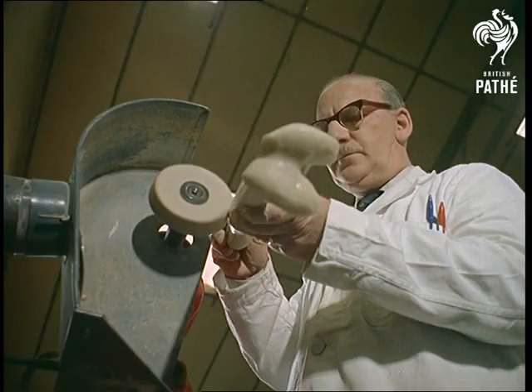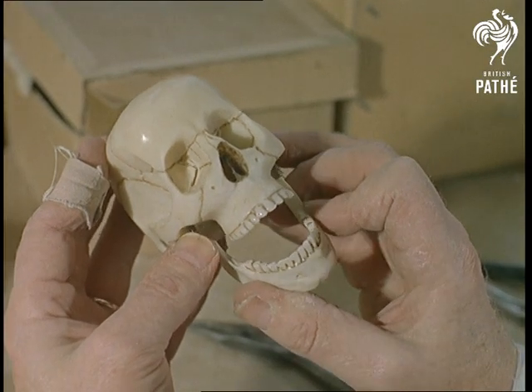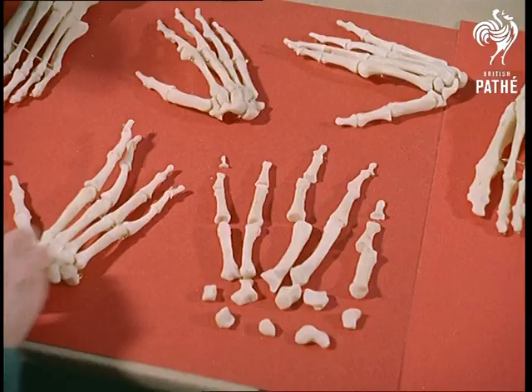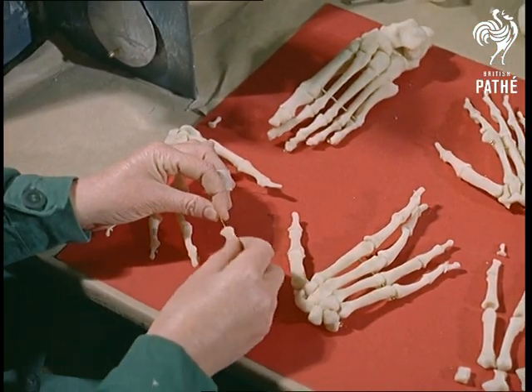Theatres and film companies order some of these grisly-looking creations, though mostly they're for serious students — as playthings they come out too costly at 36 pounds or so for a bare skeleton. Remember, there are 27 separate bones in the human hand — or had you forgotten — as against 26 in the human foot.